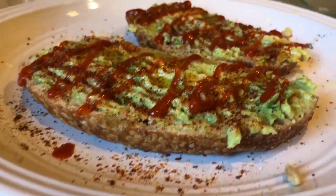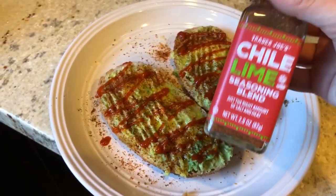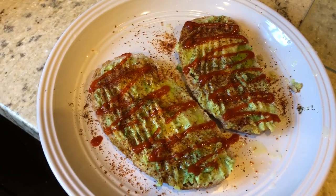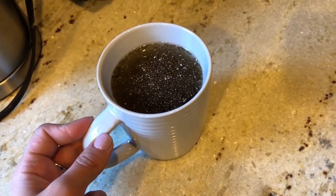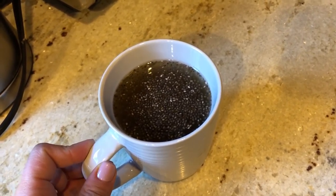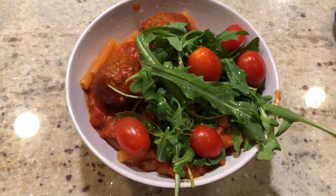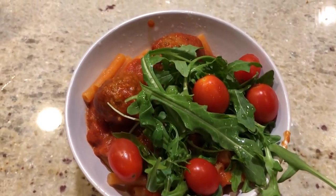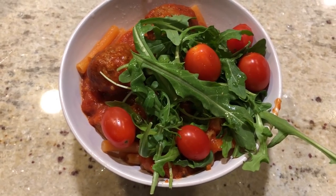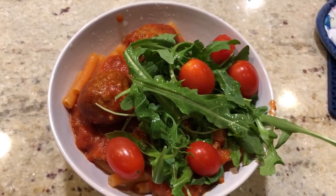For breakfast: two avocado toasts on sourdough bread with sriracha, a little garlic olive oil, chili lime seasoning, sea salt, and black pepper. My drink is green tea with chia seeds and a little agave sweetener and apple cider vinegar. For dinner: red lentil pasta with roasted garlic marinara from Trader Joe's, Gardein meatballs, arugula, and cherry tomatoes. This meal probably has 36 to 40 grams of protein.